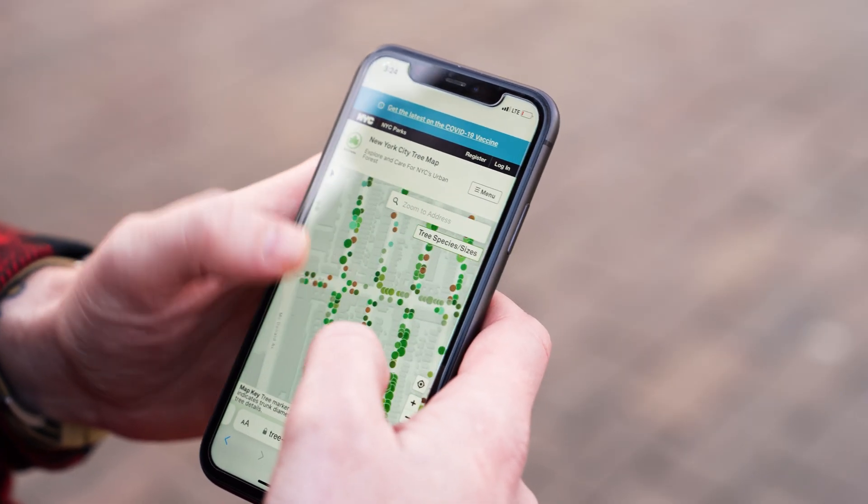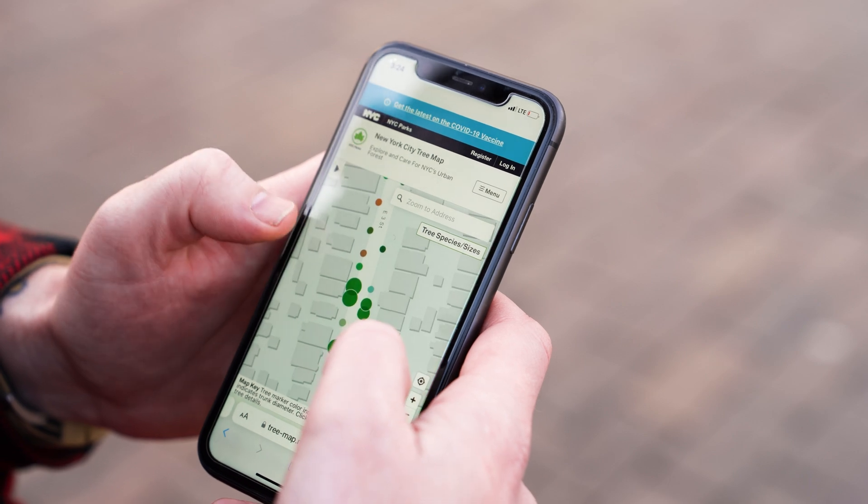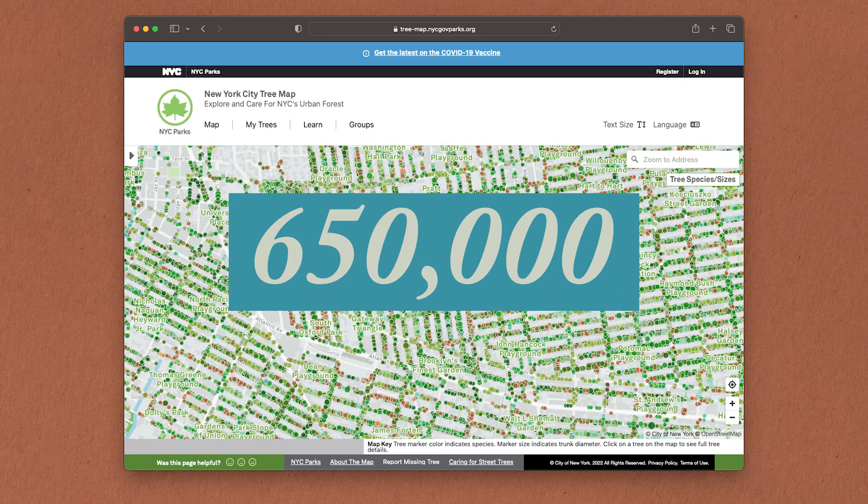New York City just released an updated version of their city-wide tree map. The city made an incredibly detailed survey of every single tree on the streets and in the parks of New York City. There are nearly 650,000 of them and they're all included on this map.